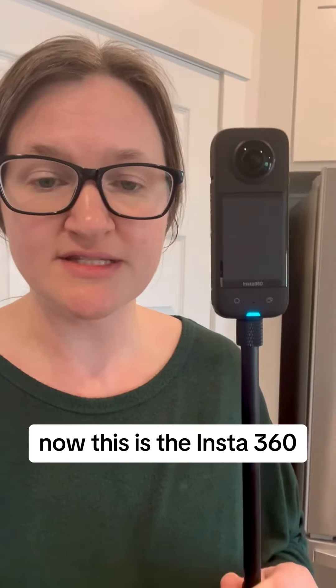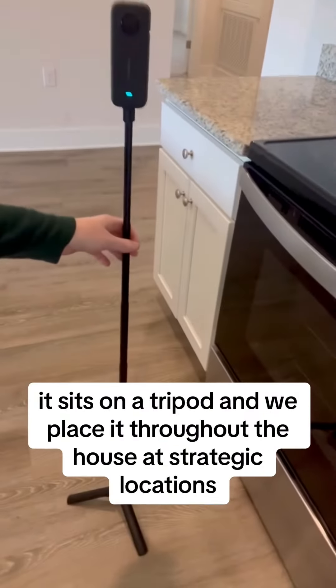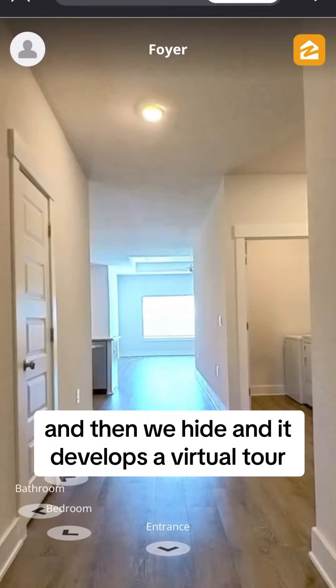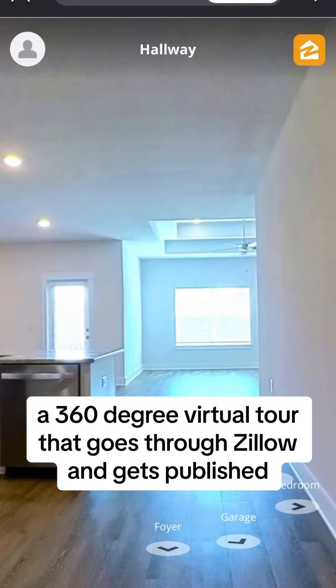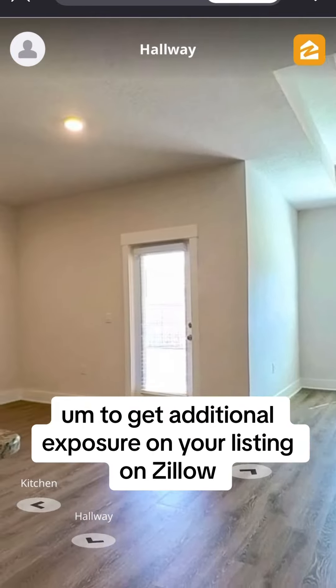This is the Insta360. It sits on a tripod and we place it throughout the house at strategic locations, then we hide and it develops a virtual tour — a 360 degree virtual tour that goes through Zillow and gets published to get additional exposure on your listing on Zillow.